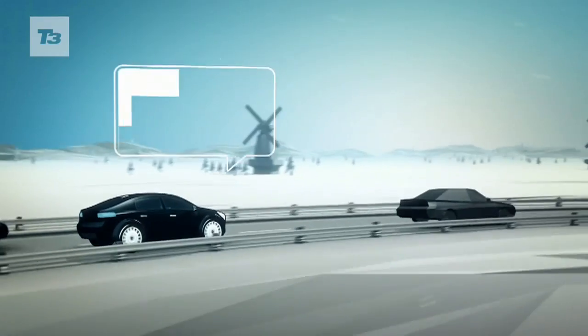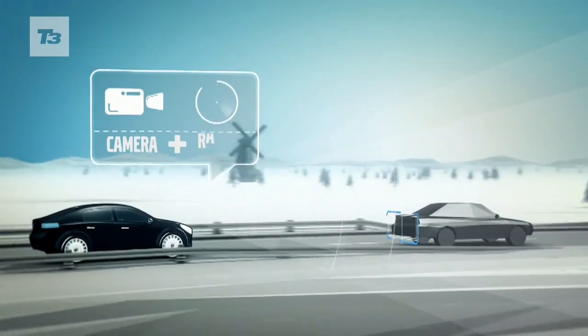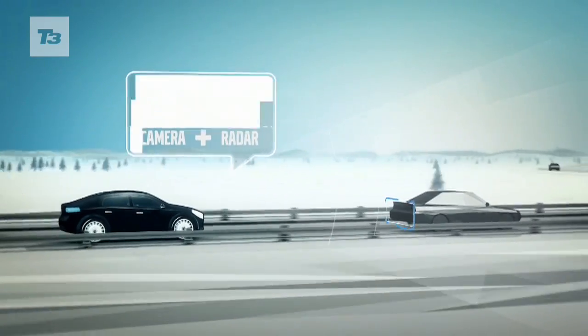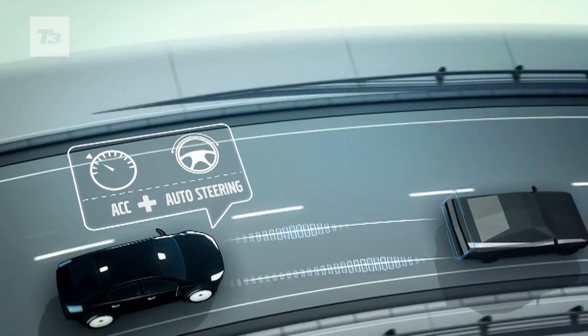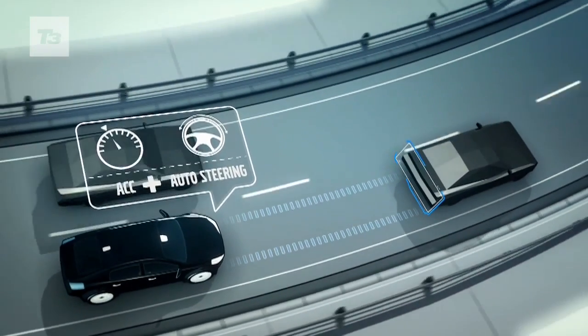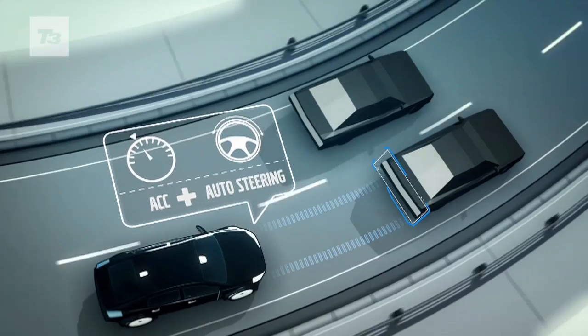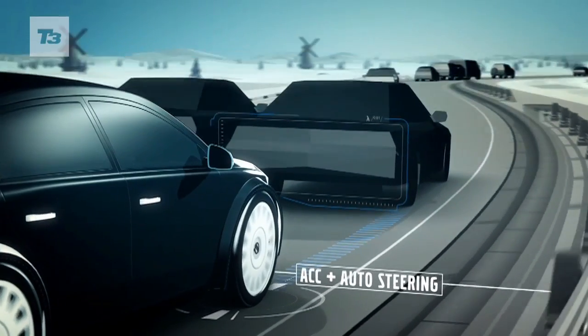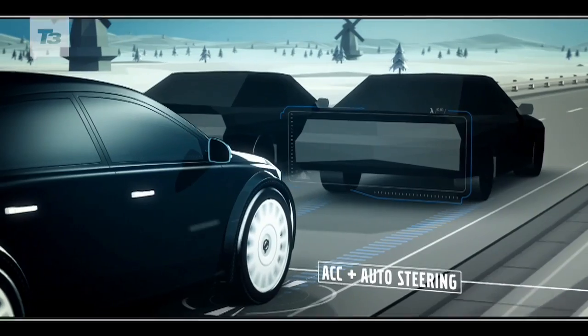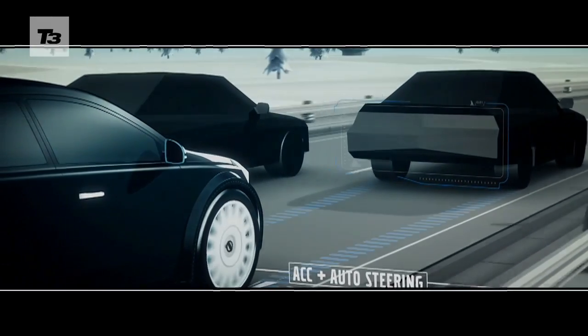Adaptive cruise control with steer assist is the next step in semi-autonomous driving that we will be offering. Today we offer adaptive cruise control so the car will regulate the speed and the distance to the car in front. Here we are also applying steering so that it can help the driver to follow another car in certain situations.